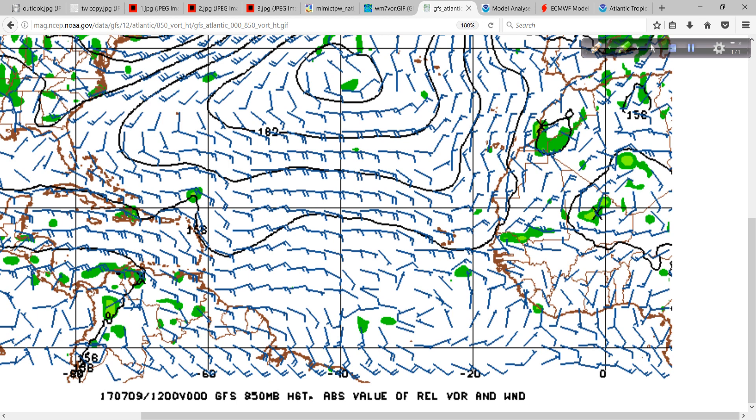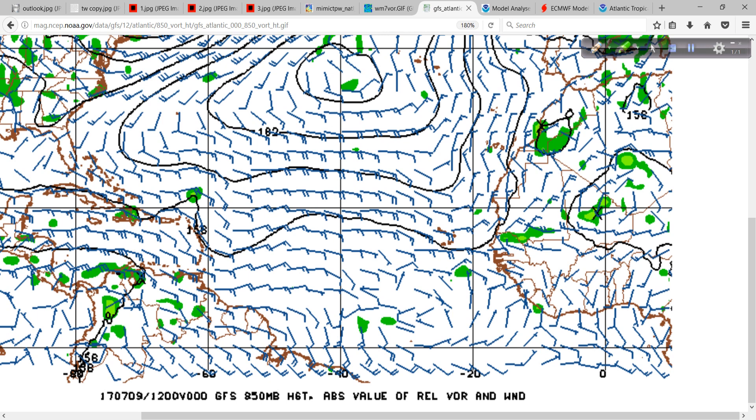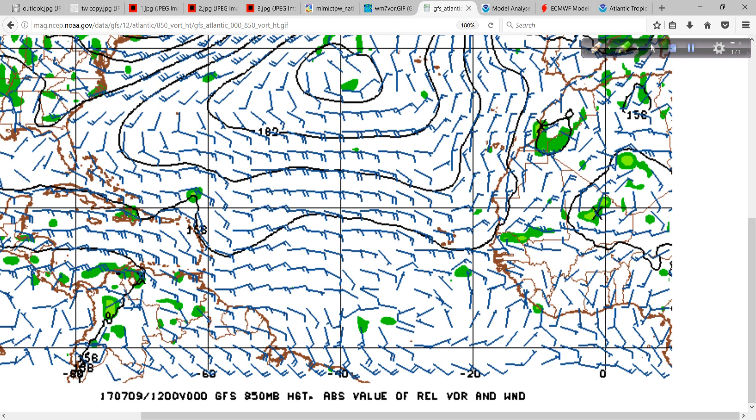Then we go to the GFS initial map from the 12Z run. This is this morning's run — it comes out in the early part of the afternoon and we can analyze it. So this is the initial condition at hour zero. Look, it even has the shape pretty much spot on. I don't know how they ingest this information — that would be fascinating to know someday. But even the shape there looks pretty much like the analysis shape. It has the same look to the vorticity signature as the analysis does, because this is an analysis picture and that is the initial condition from the Global Forecast System.